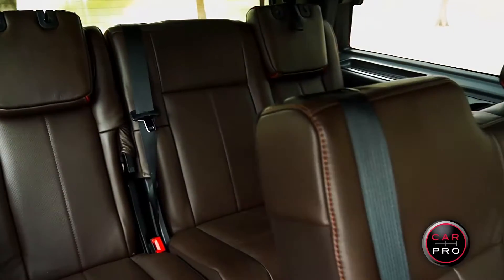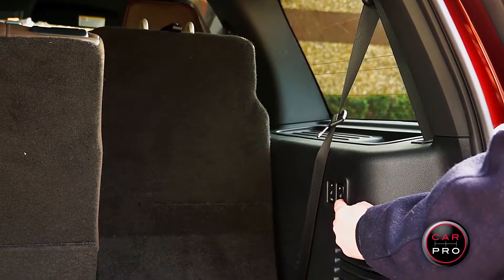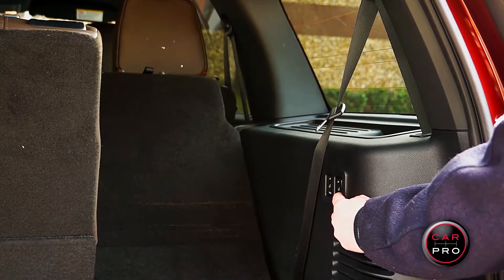The Expedition seats either 7 or 8 people depending on the center seat. There's a lot of cargo area with the power third row seat folding down, but when it's up, it has a lot of room for adults — more than you normally find these days.